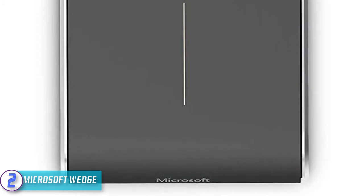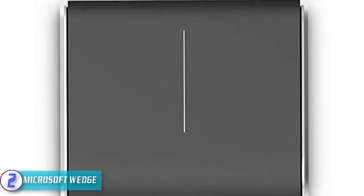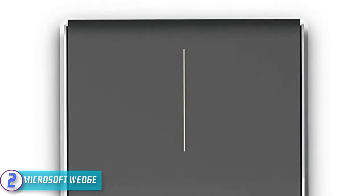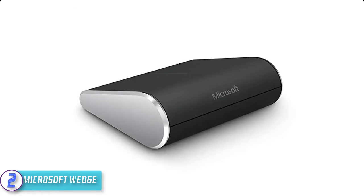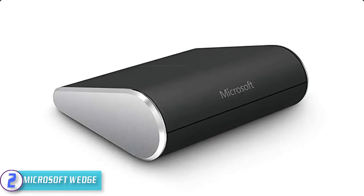It has four-way touch scrolling, which means you can scroll vertically or horizontally using the sleek touch strip. It uses BlueTrack technology, so the mouse works on virtually any surface. It also has a backpack mode that allows the mouse to power down within 30 seconds of your PC or tablet shutting down or hibernating, helping you conserve battery life.